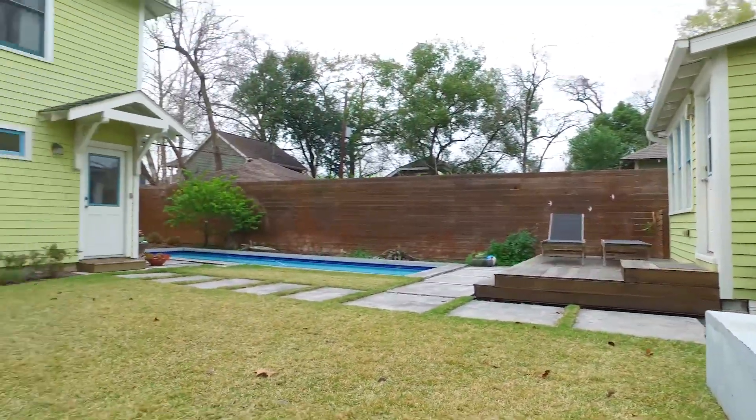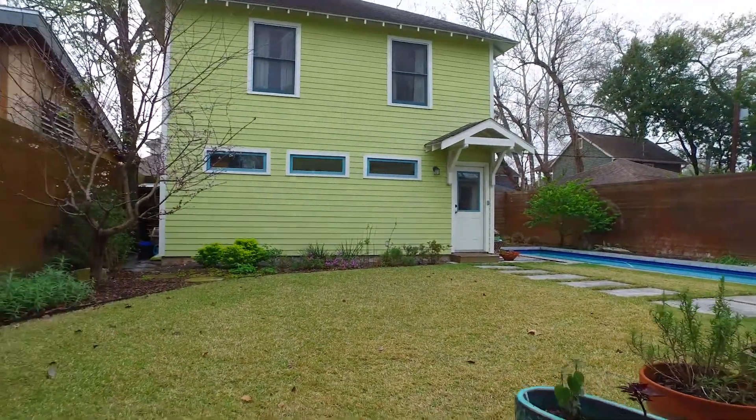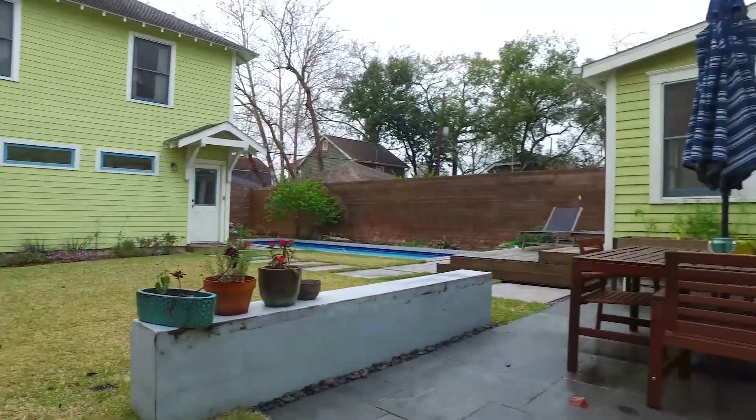The yard is beautiful with an in-ground pool, plenty of space for entertaining, and lots of privacy.